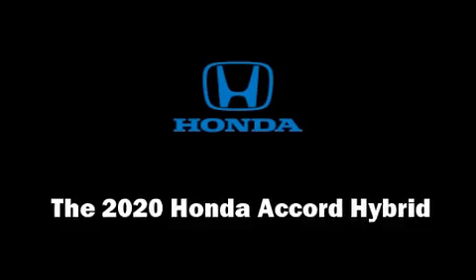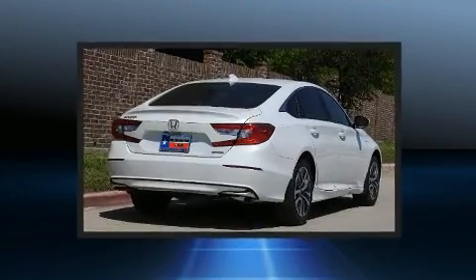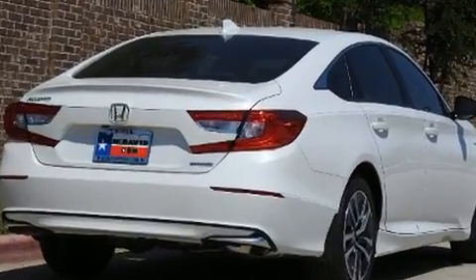Treat yourself to a test drive in the 2020 Honda Accord Hybrid. Smooth gear shifts are achieved thanks to the two-liter four-cylinder engine, and for added security, dynamic stability control supplements the drivetrain.